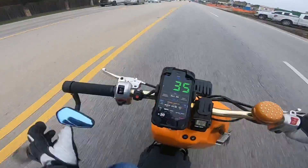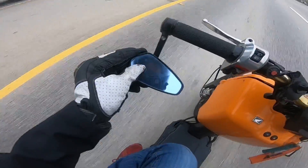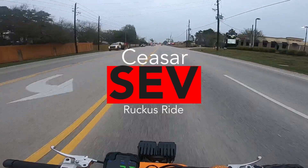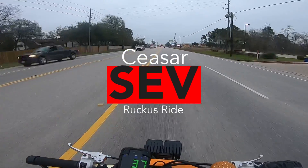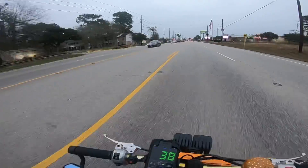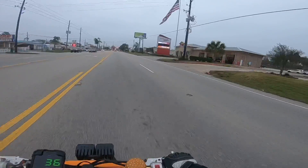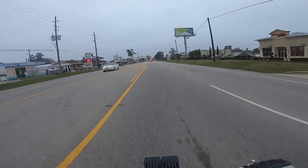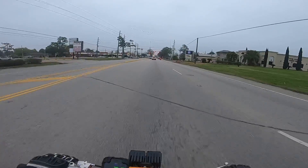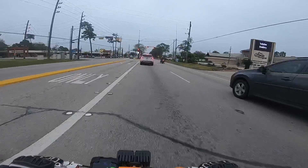Good morning viewers, this is Cesar with Small Engine Velocity, coming to you on a Friday morning. Got some errands to run before I go to work, and I wanted to say thank you to everybody who sent me stuff for Valentine's Day. This particular person, it's not something that was meant to land on Valentine's Day, but it just ended up being like that.